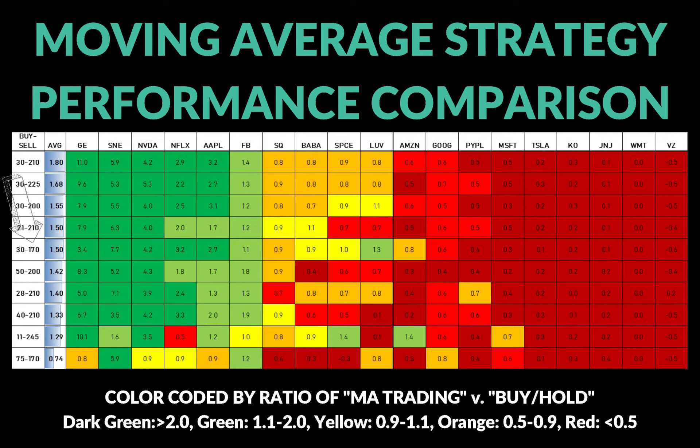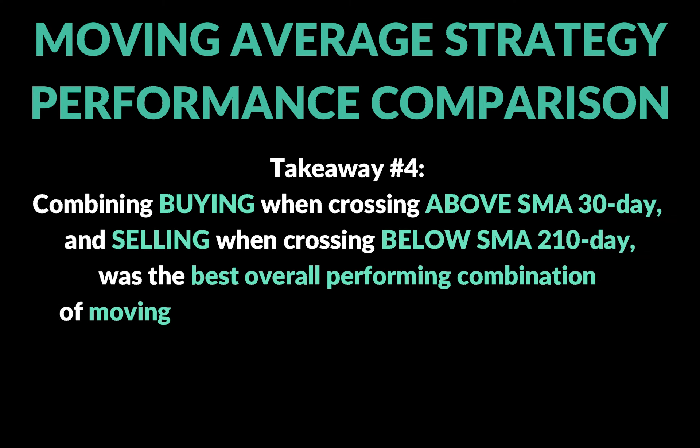I then backed off the sell signal. I saw that shortening it toward the 100-day moving average made everything worse. So I tried the 200-day, which is a very commonly used moving average with a lot of merit. At 30/200 the results were pretty good, but moving to the 210-day improved performance noticeably — perhaps because the 200-day creates false sell signals for many people. I continued past 210 to 225 and that didn't improve results at all, so I settled on 210. That gives us 30 and 210 as the best SMAs.